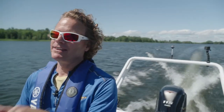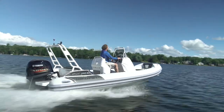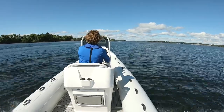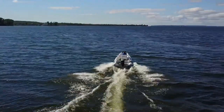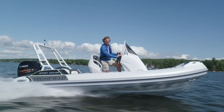New for 2021, this is the Highfield Sport 560, one of 11 new models in a sport lineup ranging from 10 all the way up to 26 feet in length. If you haven't heard of Highfield, you probably haven't been shopping for a rigid inflatable boat. With close to 30,000 boats delivered globally in just 10 years, Highfield is the world's number one builder of rigid hull inflatable boats.